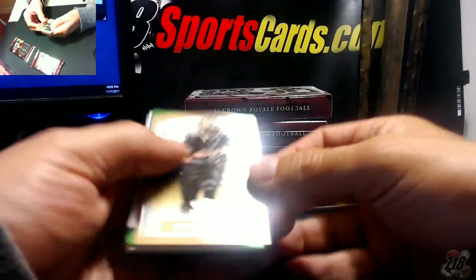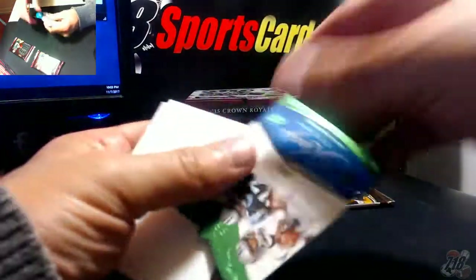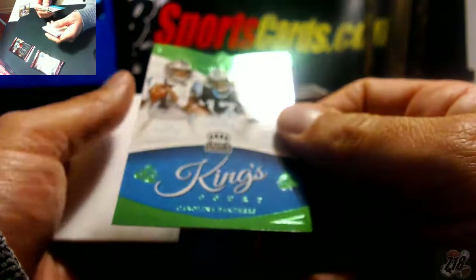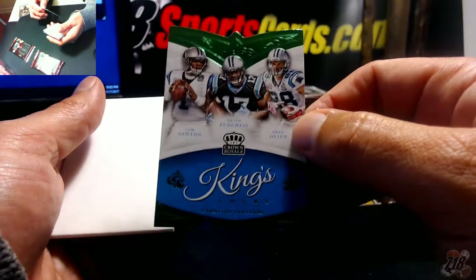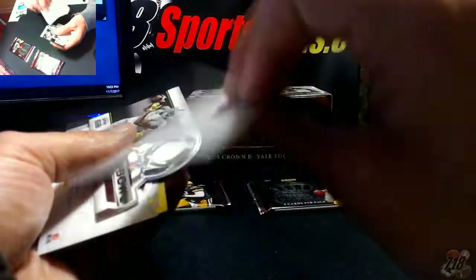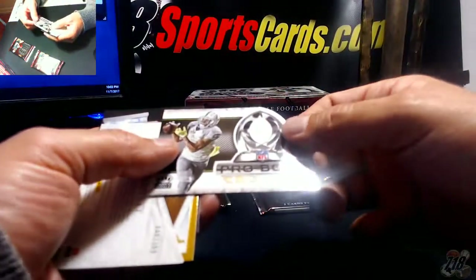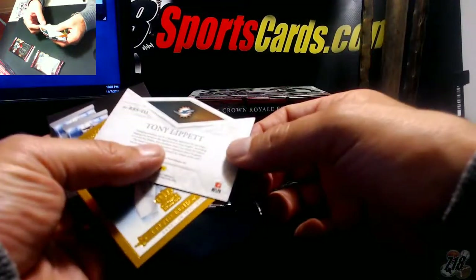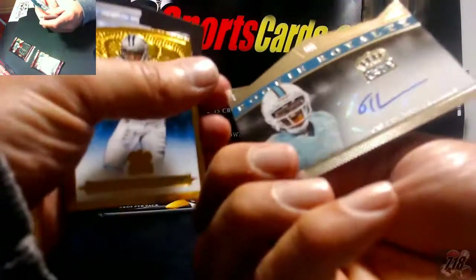All right, Mark Ingram. Got a Panthers Kings green, not numbered — Funches, Newton, and Olsen. Got a Pro Bowl of Ty Hilton, and Tony Lepet 68 out of 199 for the Dolphins.